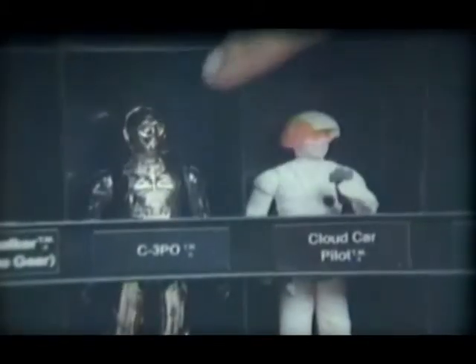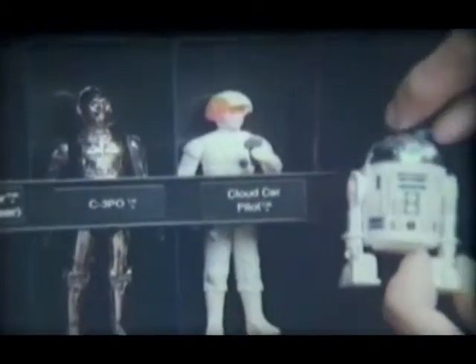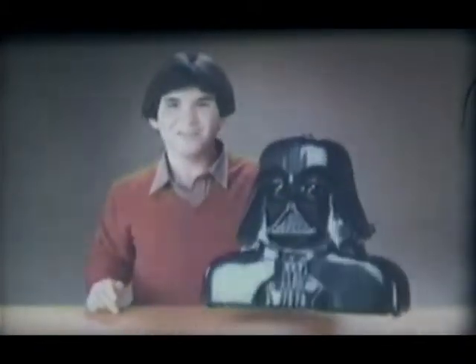And this is the Darth Vader Collector's Case. It holds up to 31. There's room for new C-3PO, Cloud Car Pilot, and R2-D2 with sensor scope. You can collect them, display them, and carry them with you.